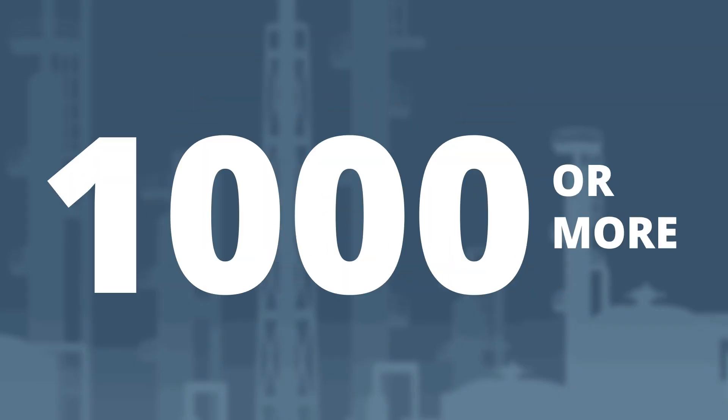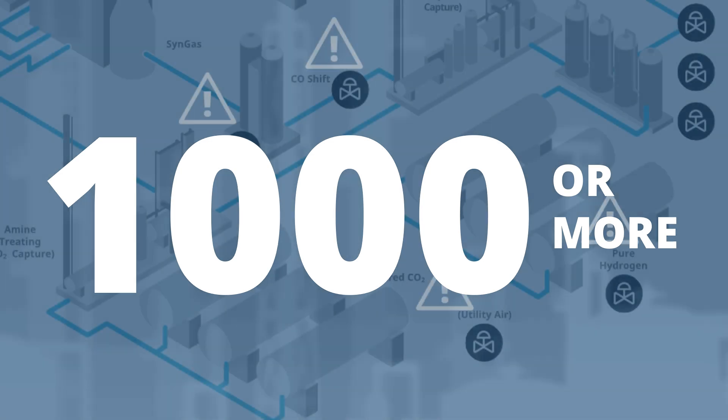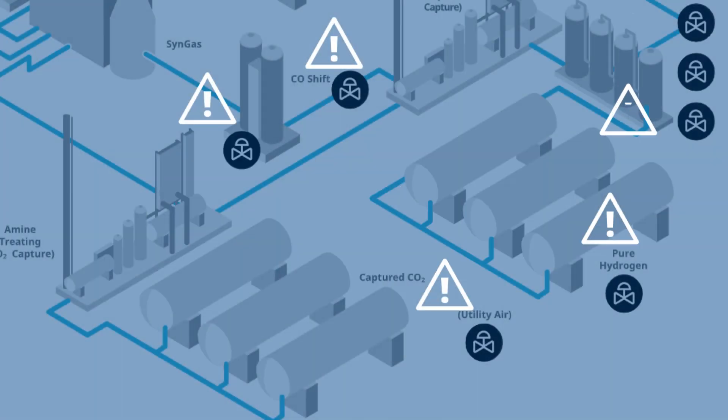And instead of one, if our plant had 100, 1,000, or more control valves working simultaneously, our problems could easily become unmanageable.